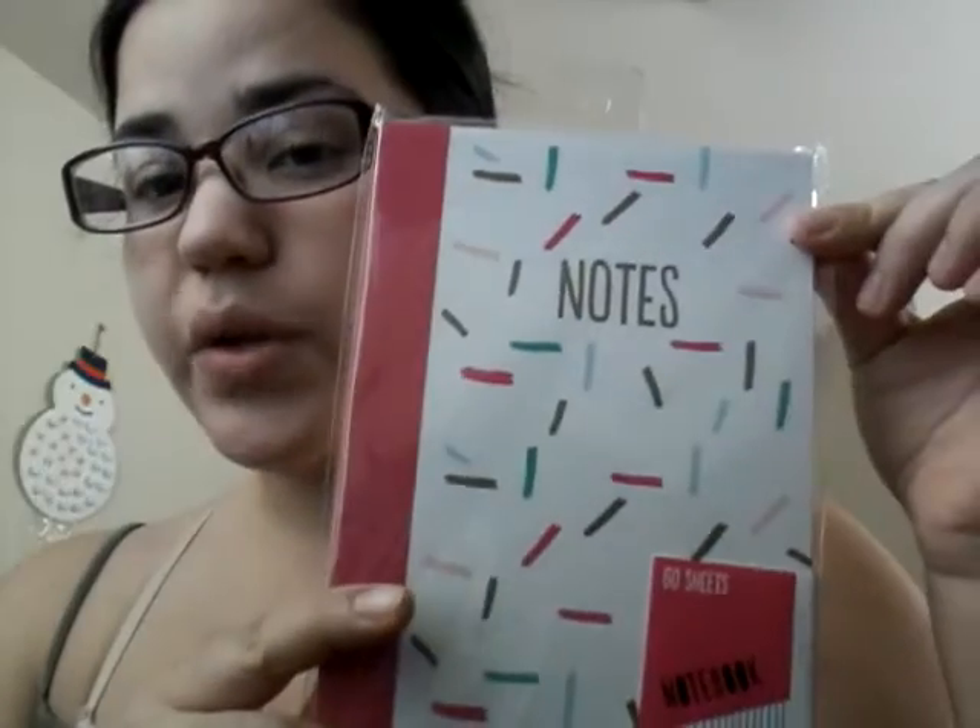I have to send a box out to one of my good friends, so I got her this little notepad. It says 60 sheets — notes for a dollar at Target. And then I got her this cute little flower thing.